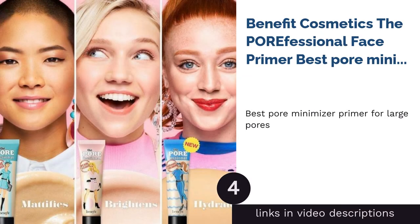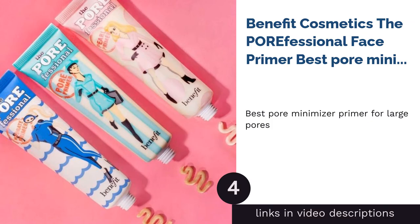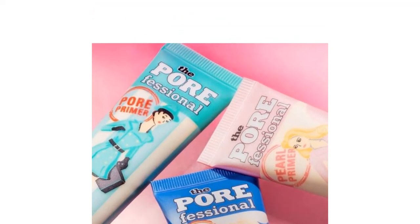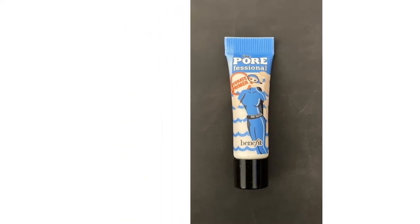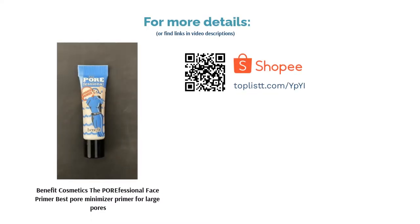The next product is Benefit Cosmetics The Porefessional Face Primer — Best Pore Minimizer Primer for Large Pores. Benefit's amazing Porefessional Primer instantly hides large pores and fine lines to grant you an unbeatable silky, smooth finish. Formulated with vitamin E and oil-free ingredients, this primer works to protect your skin from free radicals and prolong the staying power of your makeup. The translucent primer easily complements all skin tones to create a naturally long-lasting matte finish.